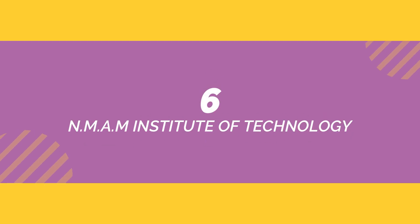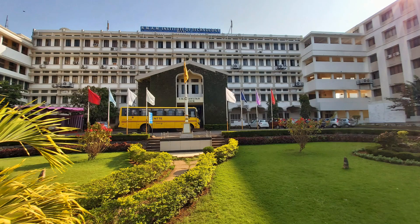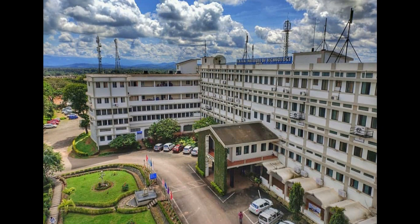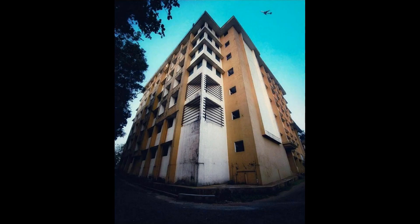At 6th position we have NMAMIT — Nitte Mahalinga Adyanthaya Memorial Institute of Technology. This college is located in Nitte, in Udupi district. The minimum rank required to get into this college is 58,000. To get into top branches you will require a minimum rank of 17,000.